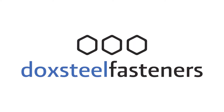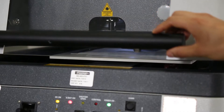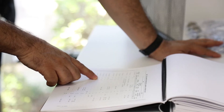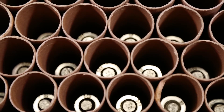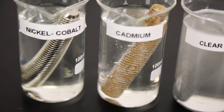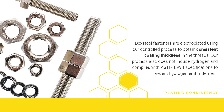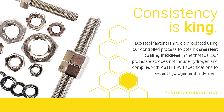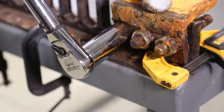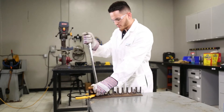Dock Steel fasteners offer cost savings and improve worker safety through scientific control of every manufacturing and operational variable. Our carbon steel bolts are coated in a durable nickel-cobalt alloy specifically to resist seizing and stand up to corrosion. The coating application uses a controlled electroplating process to provide a consistent thickness, and the coating's low coefficient of friction makes the fastener easier to torque, prevents galling.